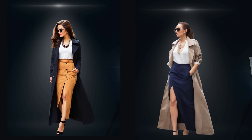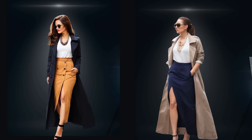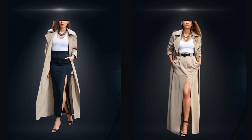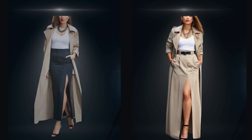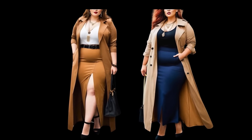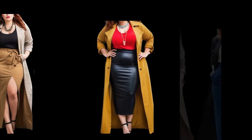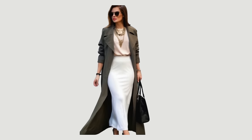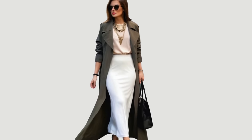Layer a trench coat with a high slit maxi skirt. This look is great if the long skirt feels too stifling — the high slit will instantly elevate your look. Just be sure to choose outerwear that complements the color and style of your maxi skirt for a cohesive outfit.